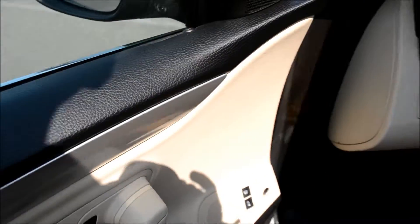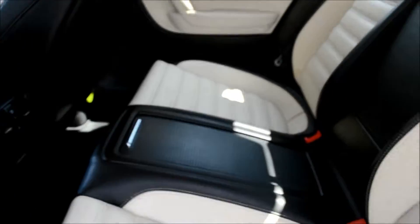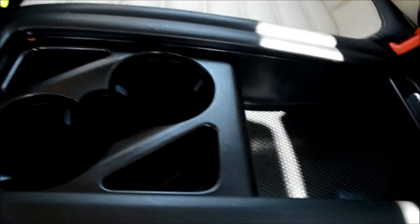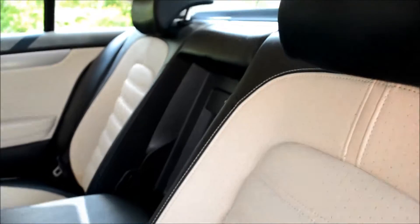Next we'll take a look at the back seats and the trunk. There's AC and hot air control back here as well, with plenty of place for storage, armrests, and cup holders.